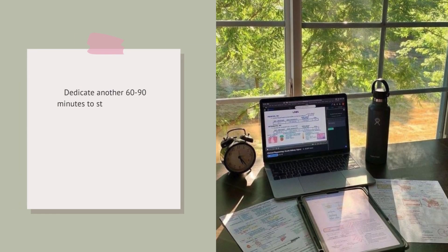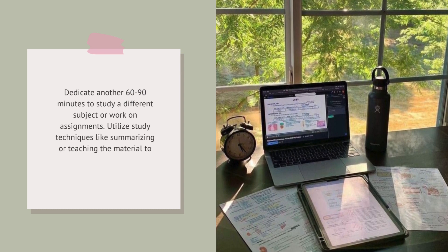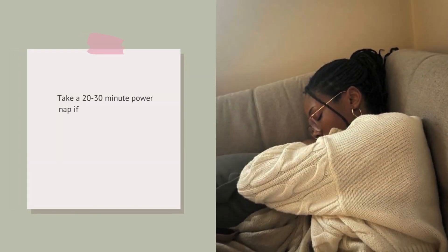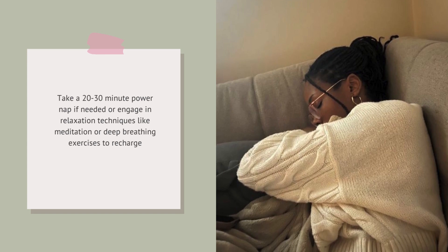Dedicate another 60 to 90 minutes to study a different subject or work on assignments. Utilize study techniques like summarizing or teaching the material to enhance understanding. Take a 20 to 30-minute power nap if needed, or engage in relaxation techniques like meditation or deep breathing exercises to recharge.